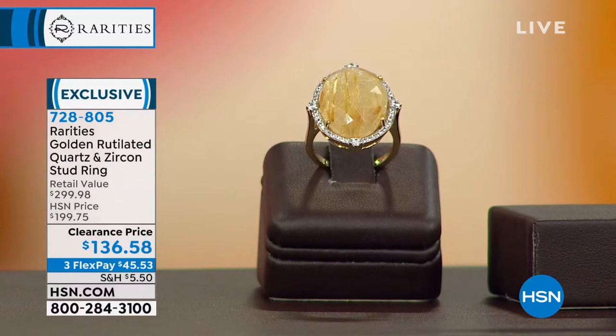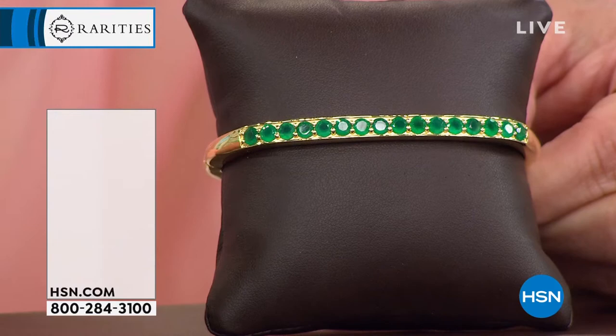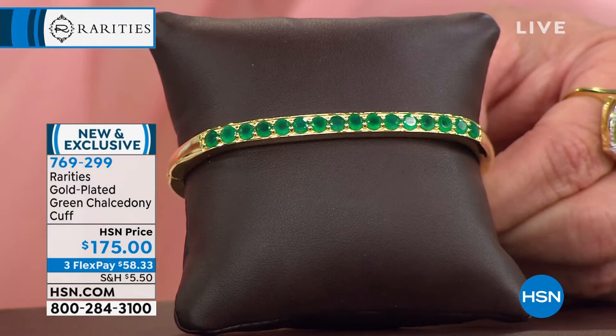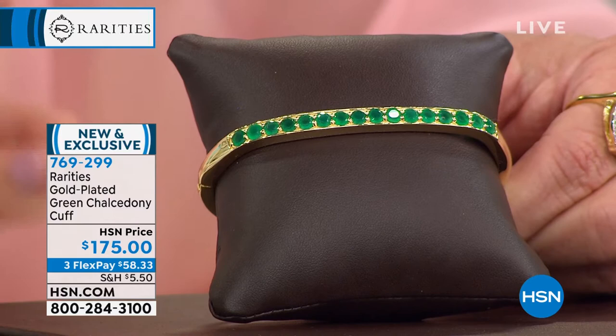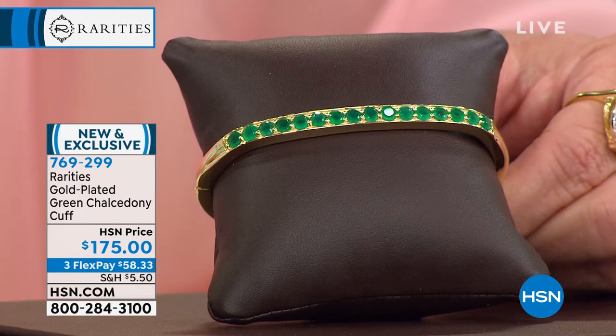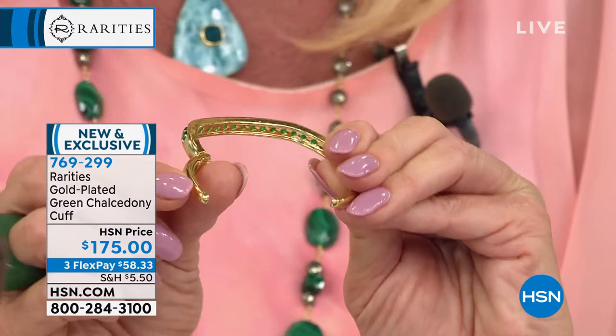In celebration of 12 years, Rarities has been with HSN exclusively. Every piece you get is a style you'd typically have to have custom-made. You do not walk into any boutique and find green chalcedony bracelets. Brand new today: the green chalcedony hinge cuff bracelet in three sizes — small, medium, and large — comfortably fitting wrists up to 6¾, 7¼, and 7¾ inches respectively. Give or take about half an inch on a cuff design.